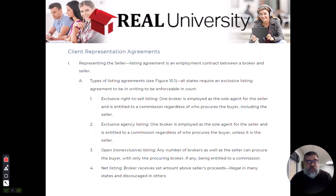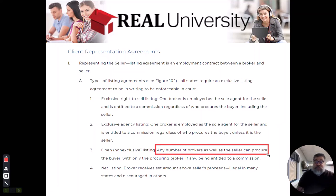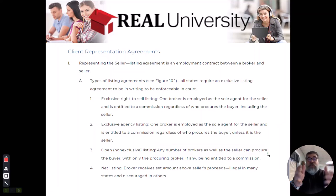Simply by the word non-exclusive, that tells you that the seller can enter into as many of these agreements as he wants. Remember, under the previous two listing types using the word exclusive, they could only enter into one with one broker. In an open or non-exclusive listing, they can enter into as many as they want, as long as the agent agrees.